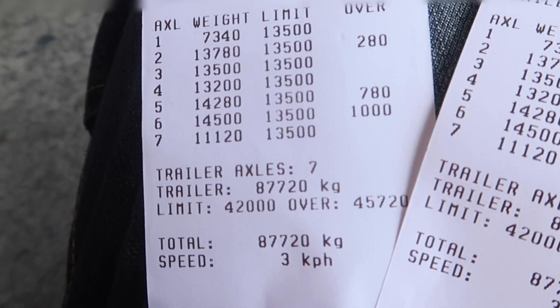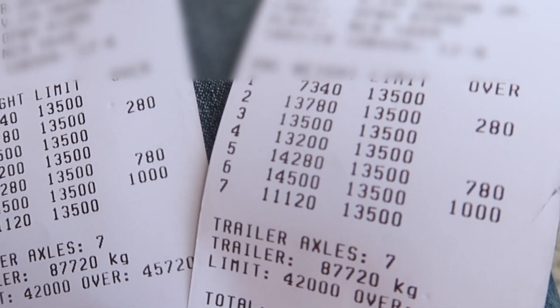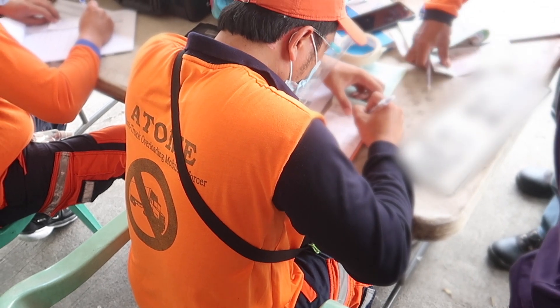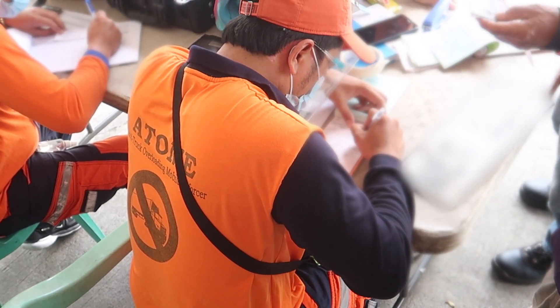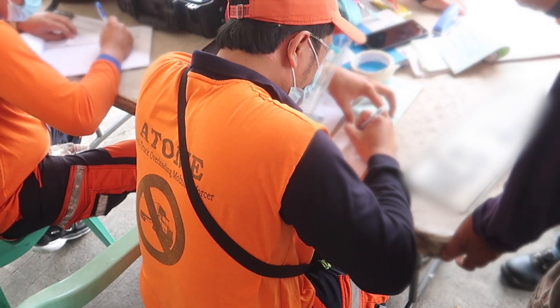As you can see here it's overweight on a few of the axles so they're now writing out a ticket to the driver. I assume it would be the truck operator that's going to cover the cost of these tickets. But again this is really about safety to prevent people from overloading trucks in the first place.